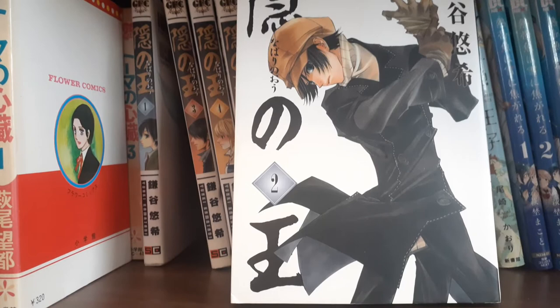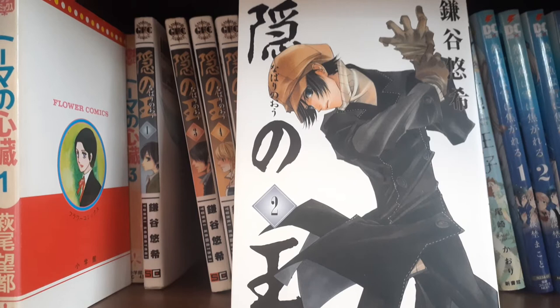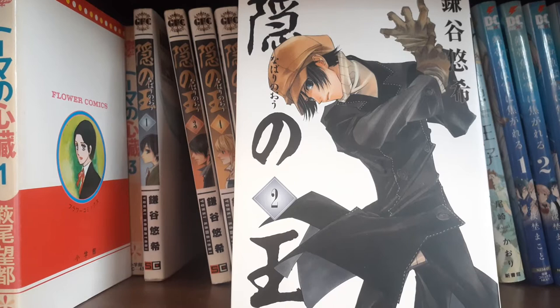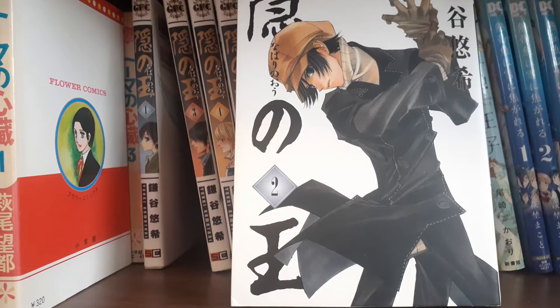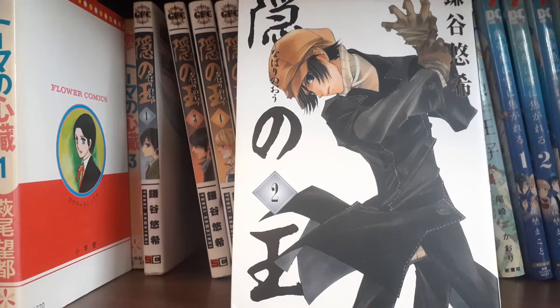I've only read through volume two so far, so I'm very early in the series. But already it definitely has that sensitivity that I think Kamatani writes their characters with — it's a very bleeding heart, very human element. You definitely see it more pronouncedly and more polished in Our Dreams at Dusk and Shonen Note, but it's really interesting to go back and read an earlier work from them.